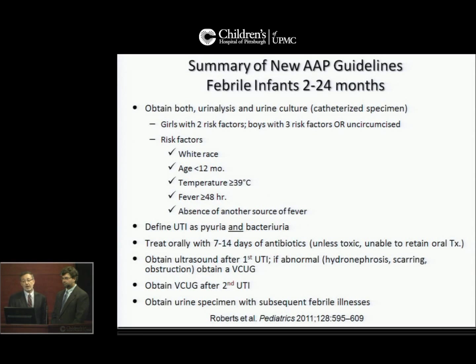To summarize the new American Academy of Pediatrics guidelines: the recommendation is to obtain both urinalysis and urine culture on catheterized urine specimens — not a bag-collected urine specimen — in girls with two risk factors, boys with three risk factors, or uncircumcised boys.